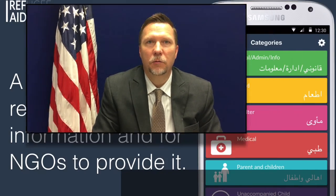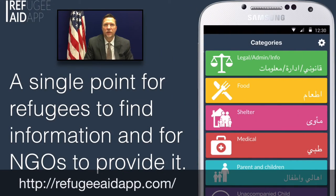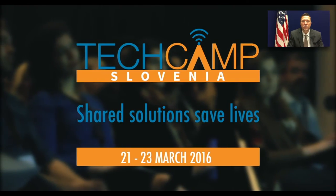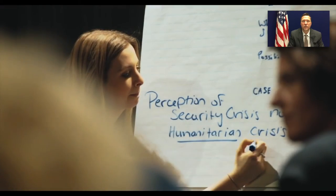As a visual reference for you, we've seen an app that we like called the Refugee Aid app — an app developed during a State Department tech camp in Slovenia, an event that brought tech people together with social communities to highlight problem sets and develop solutions.